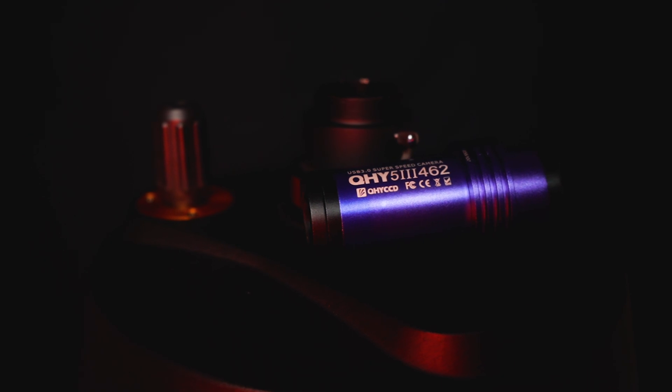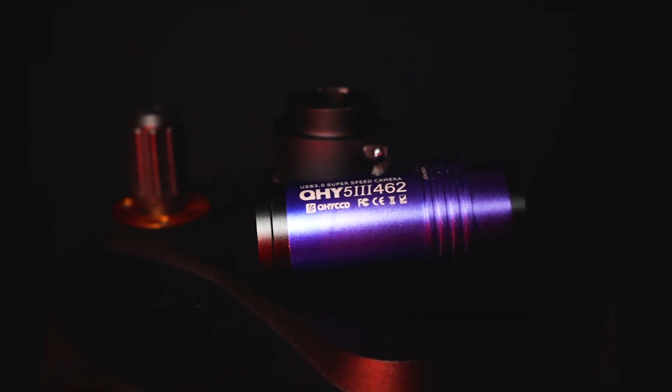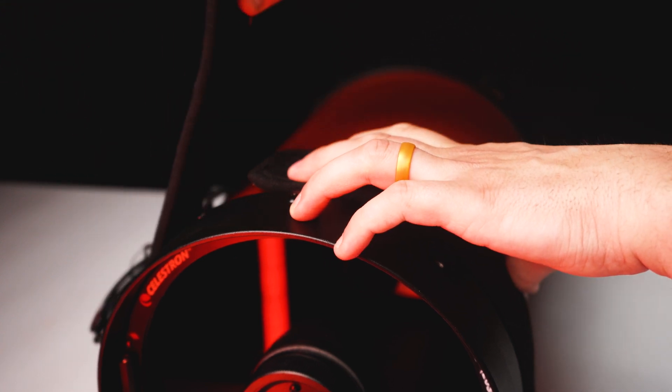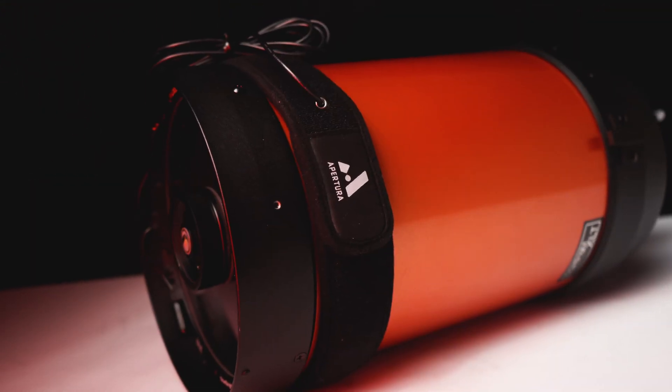If planetary imaging is something you want to do with the Nexstar 8SE, you will need a planetary camera. These cameras feature high frame rates and high sensitivity, which allows you to capture stunning planetary images. The last compatible accessory to consider is a dew heater strip. With a Schmidt-Cassegrain design, the optics are front and center, and on a humid night you will have dew settle on that corrector plate. Dew heaters are designed to prevent this dew buildup on your telescope's optics.